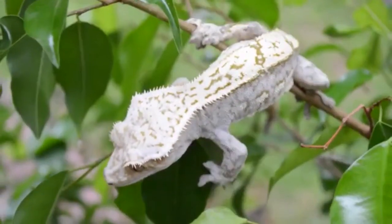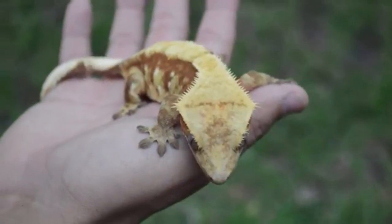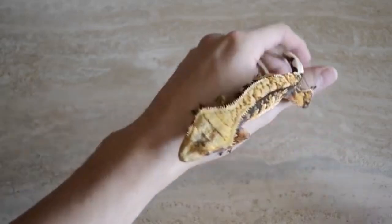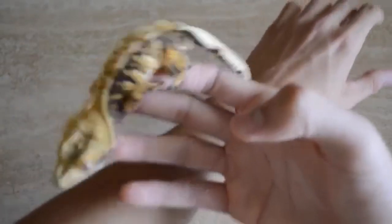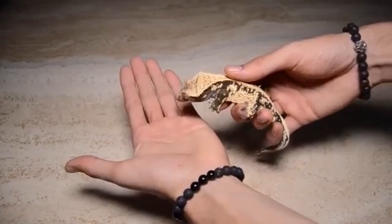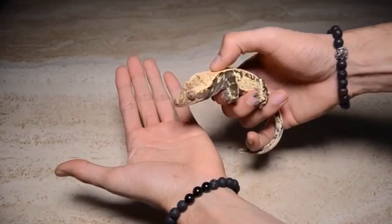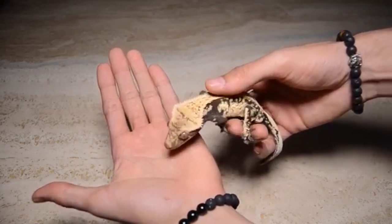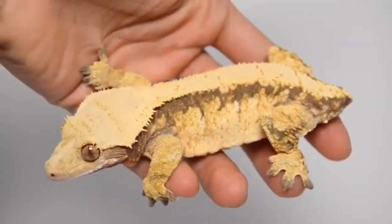Crested geckos are small, scaly companions that live at room temperature, need very little space, and have a diet as easy to prepare as a smoothie. If you live in an apartment, house, or mobile home, chances are you have room for a cresty. Crested geckos also come in a variety of fashionable colors, patterns, and structures to suit any owner's personal preferences.